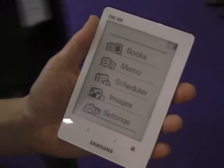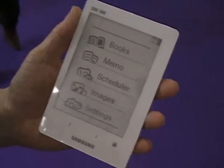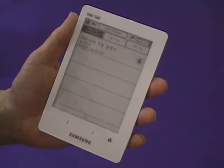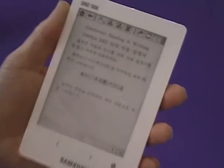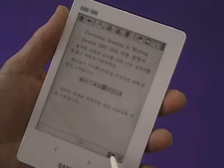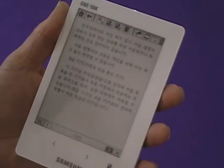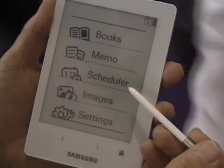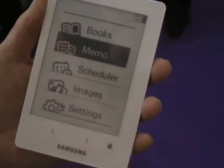I put a touch screen on it instead of a normal keyboard entry that you see on most other ebooks. So as an example if I go in to look at a book — unfortunately it's in Korean but I'm sure we can live with that — what you'll see is that I'm actually navigating all the pages using the stylus. You have an image viewer, a scheduler which is like your calendar you can sync.